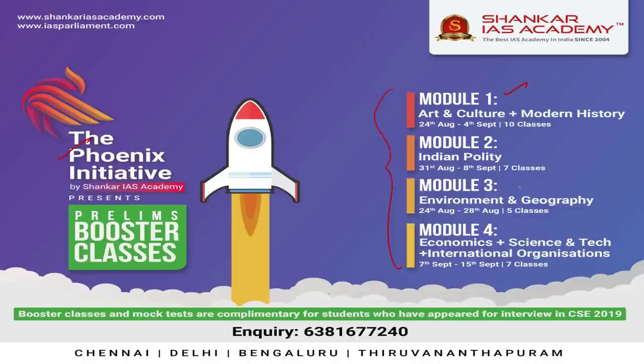Each of these modules will be provided with a free test series consisting of 18 tests in total: 8 GS full mock tests, 3 CSAT full tests, 2 current affairs tests covering June 2019 to March 2020, and 5 monthly current affairs tests covering April 2020 to August 2020, that is the lockdown period.